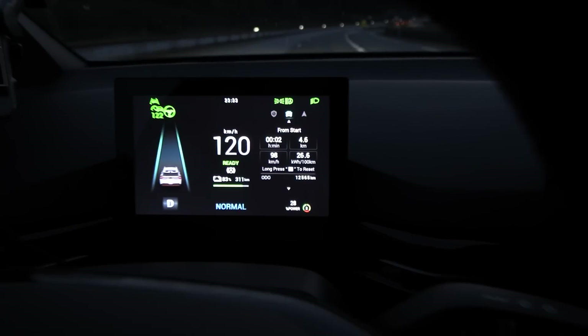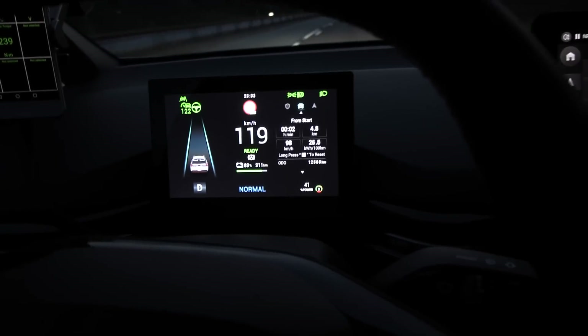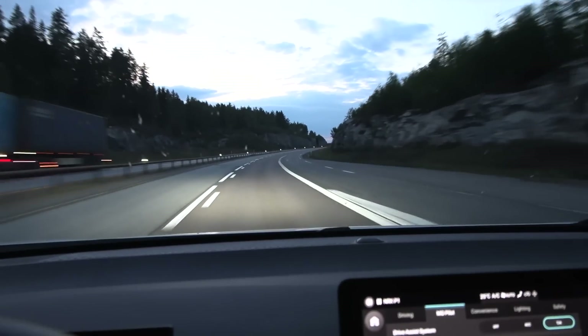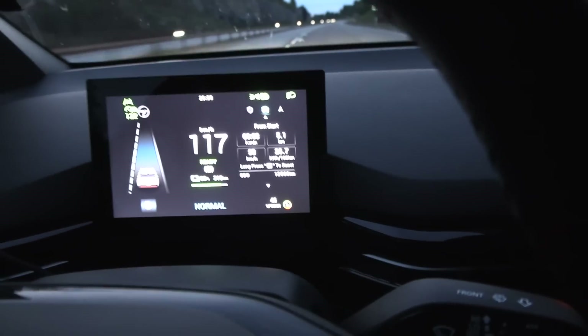I have to cruise at 122 kilometers per hour. The car drives like a Toyota driver in a curve — it's not even a hard curve. You see how it slows down in the curve? Whoa, whoa, whoa — you see how it slows down?